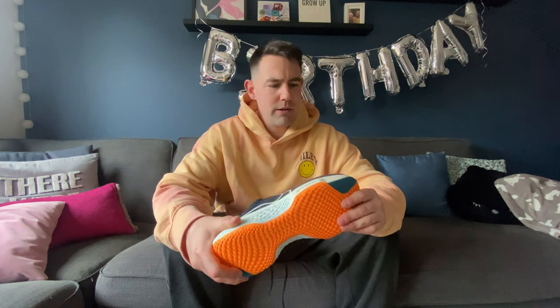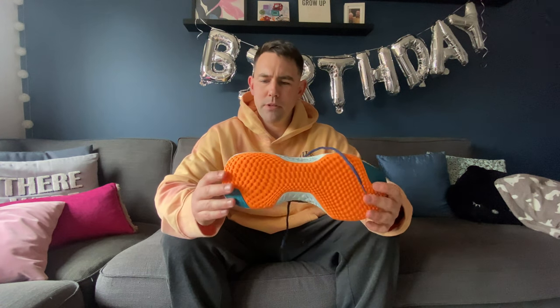I am still new to the world of running when it comes to trainers, and there are so many out there — it's a minefield. So yeah, I went for the Nike Invincible 2.